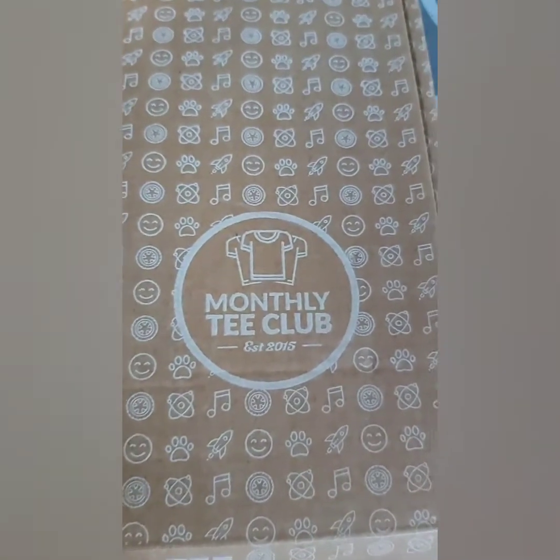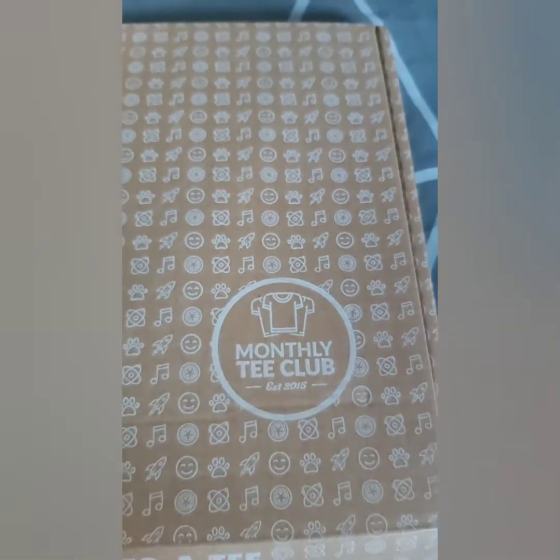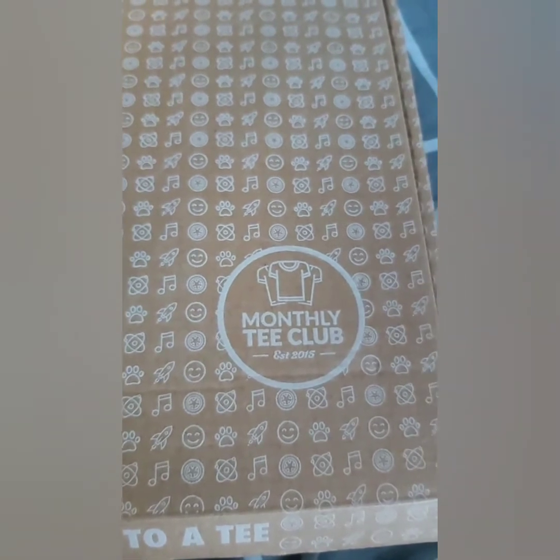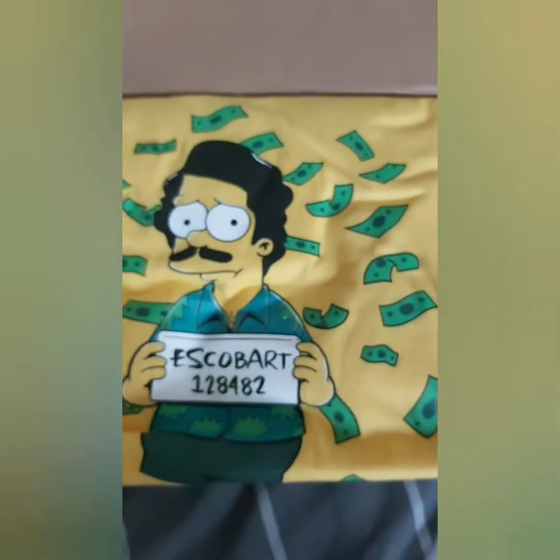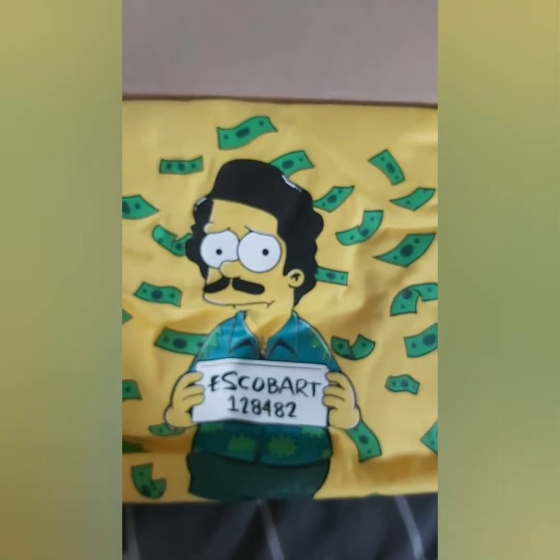I got my first t-shirt today. It comes all the way from Bro Tees, which is just outside Manchester I believe. So yeah, it's Monthly T-Shirt. If you want to sign up I'll put a link up on the site. And this is the t-shirt I got today — look at that, Escobot!